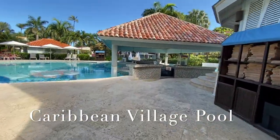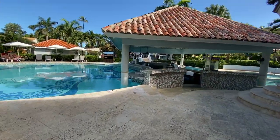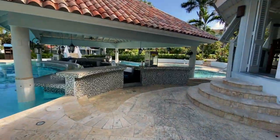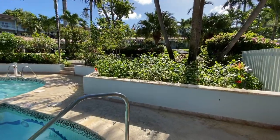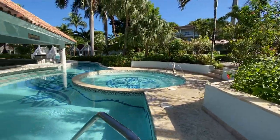Here we are at the main Caribbean village pool, which has a small lazy river, a swim-up bar, and a hot tub as well. This pool is smaller and quieter than the Mediterranean village pool, where music and activities are often showcased.